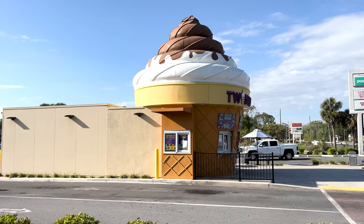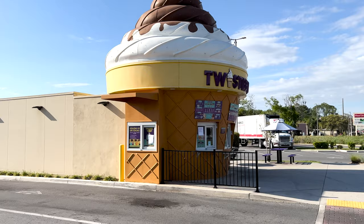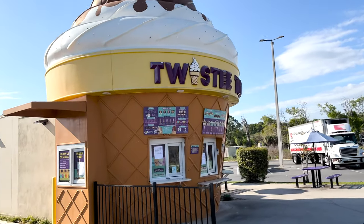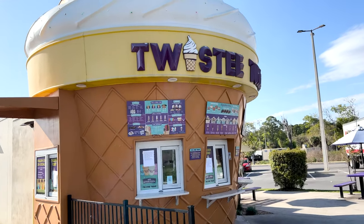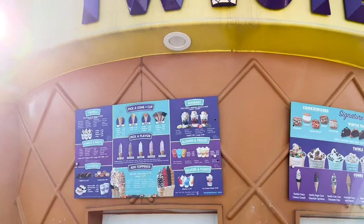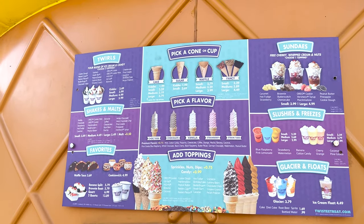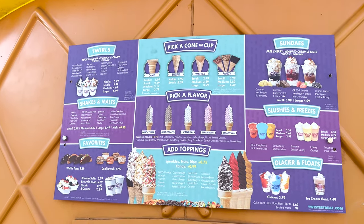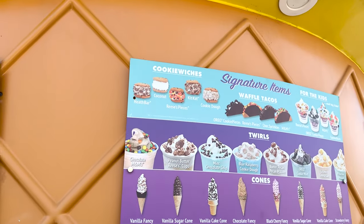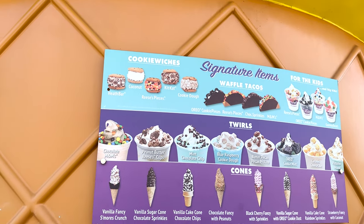I love how the building is shaped like an ice cream cone, or a soft serve. They serve soft serve, and their menu is huge. Let's see if we can read what all they have up here. I don't even know how to explain this, but they've got a lot going on. And then they also have this one — look at their signature items up top. Holy smokes. Look at their little waffle tacos.